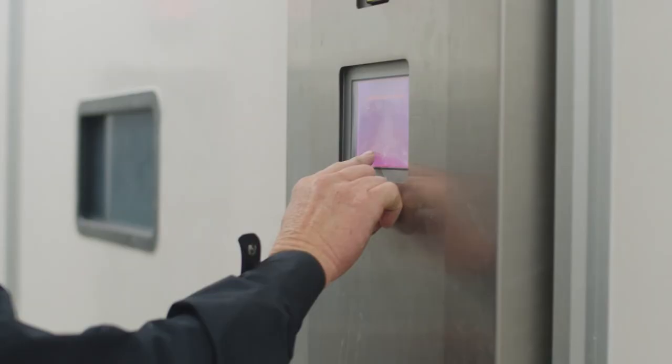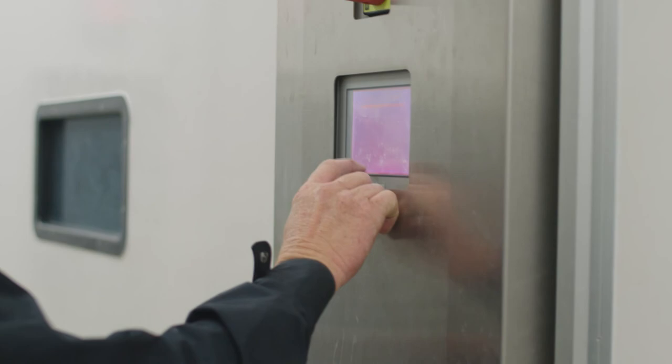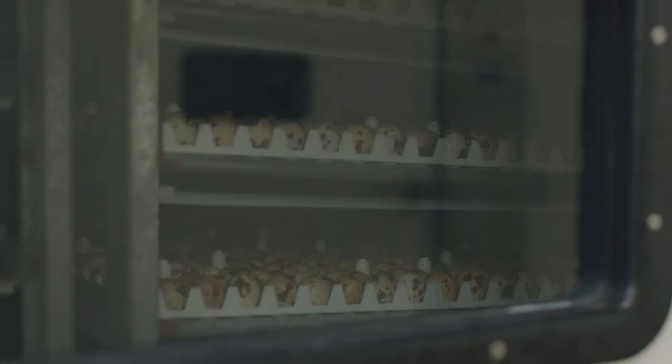These are basically just big incubators here, but there are some very special things. The racks in here actually move. You would think you wouldn't want to disturb an egg, but the yolk, if it isn't adjusted every so often, will stick to the sidewall and it won't hatch. In the wild, the mother hen sits on the nest and roots around, moving the eggs just enough to keep the yolk from sticking to the wall — so it'll hatch and you get a baby.